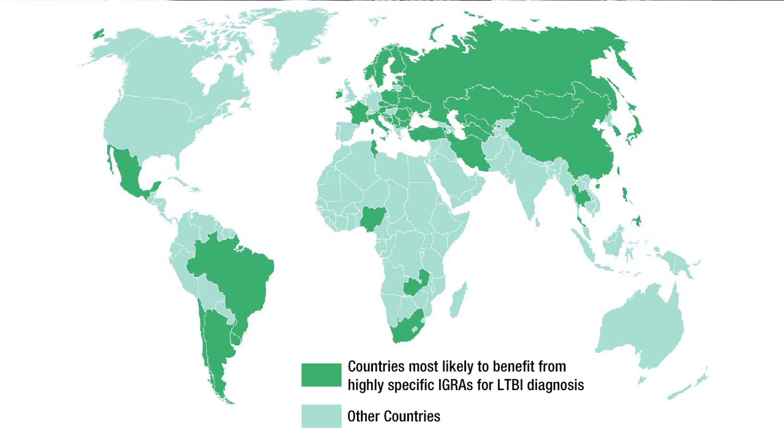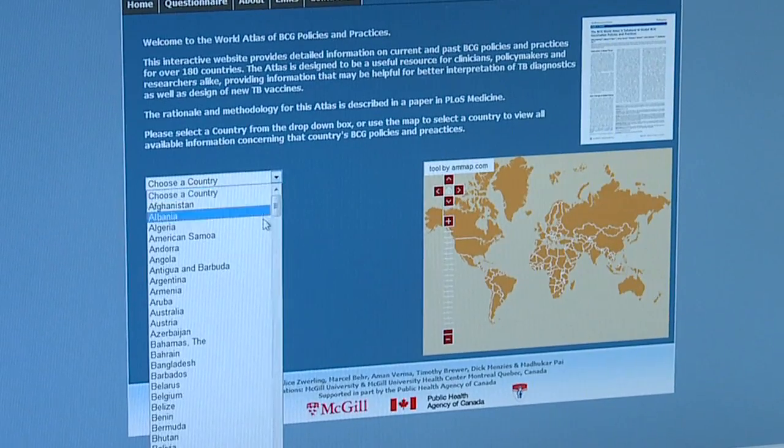These blood tests work very well and are easier to use. Countries where BCG policy is such that the skin test will not work well could shift to these new assays. Unfortunately, this information is not readily available to a clinician. Clinicians see immigrants from all over the world who often don't have their vaccination card or don't remember how many shots of BCG they got. A clinician should be able to click on a country name and immediately know this person received several shots of BCG, and therefore a blood test should be used instead of a skin test.